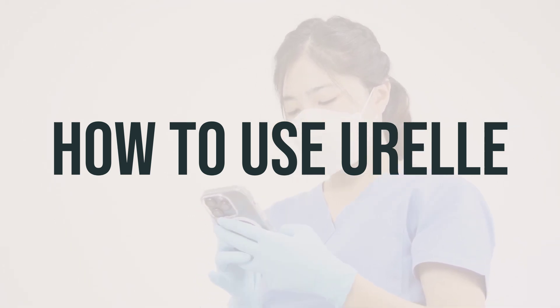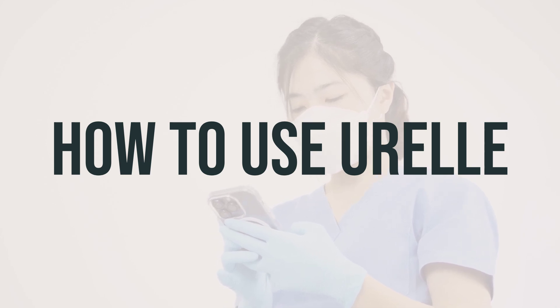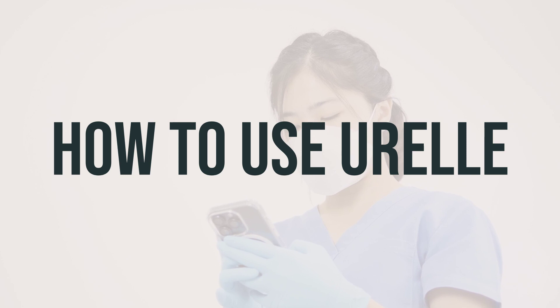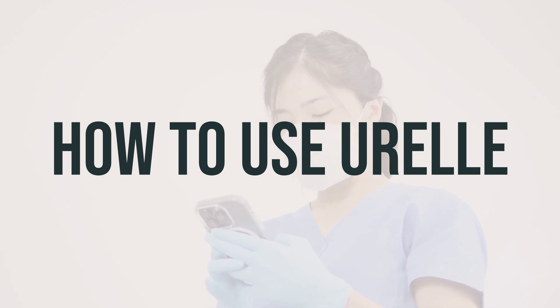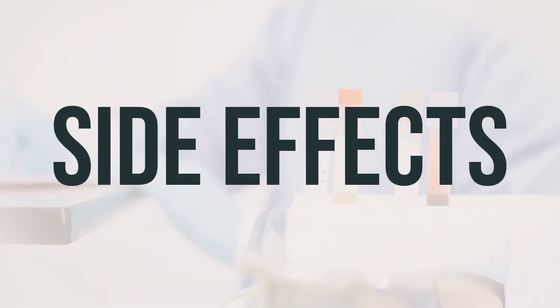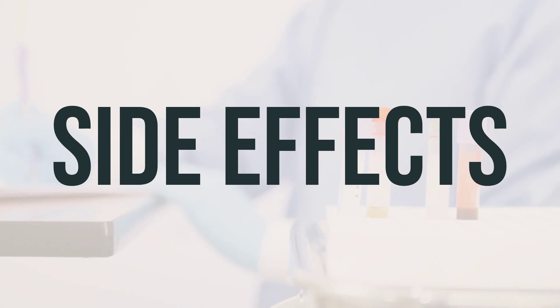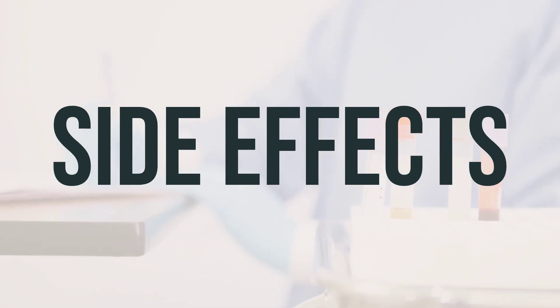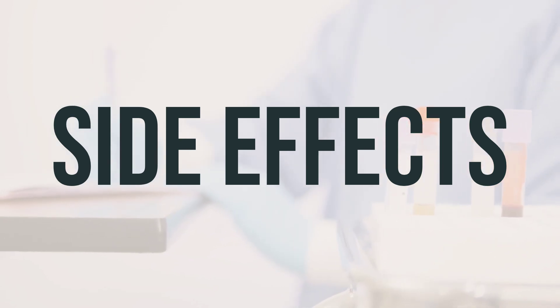Avoid consuming large amounts of caffeine while taking Urel, as it can increase the medication's side effects. Be sure to inform your doctor if your condition does not improve after a few days or if you experience symptoms of a urinary tract infection, such as painful or frequent urination. Some common side effects of Urel include nausea, vomiting, dry mouth, dizziness, drowsiness, blurred vision, and constipation.